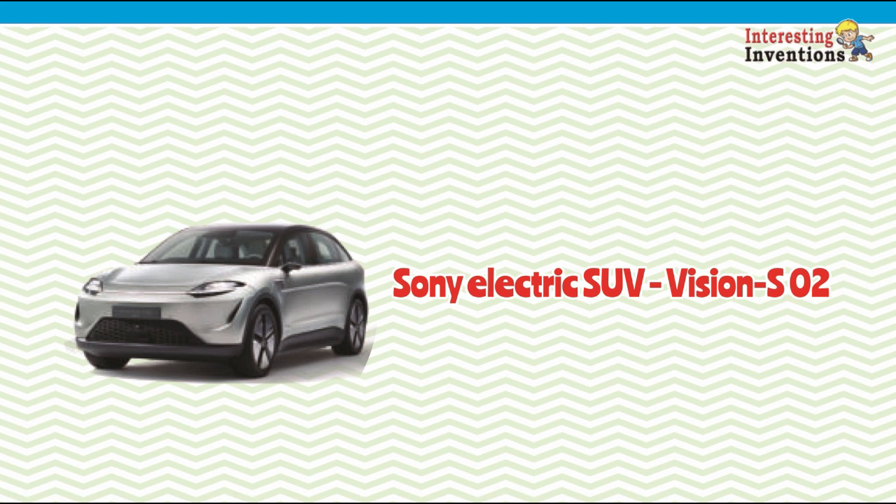This is a new version of the firm's first prototype battery-powered car that it has already been road testing. The 7-seater utility vehicle measures in at around 4.85 meters long, which is fractionally longer than the Tesla Model Y SUV, and it sits higher from the ground.